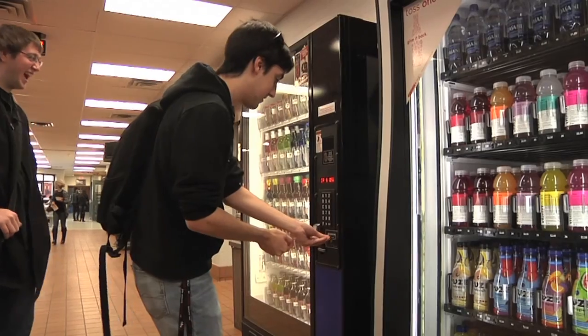With the reduced number of vending machines, students will not have a huge loss. But rest assured, the MSA will do what is best to ensure that the students get the service they deserve. For Mohawk News, I'm Phil James.